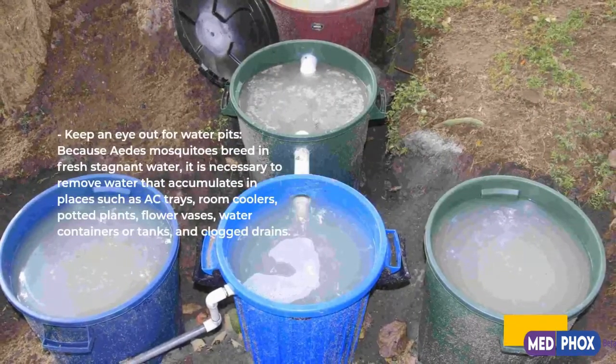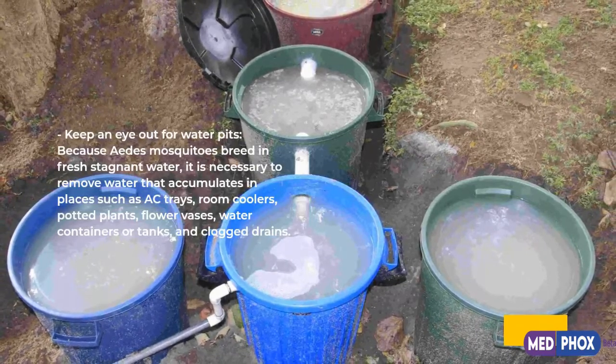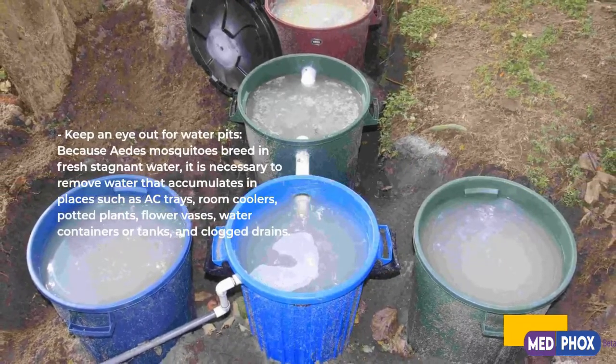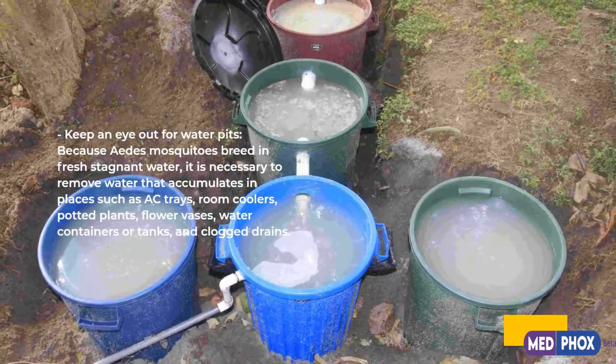Keep an eye out for water pits. Because Aedes mosquitoes breed in fresh stagnant water, it is necessary to remove water that accumulates in places such as AC trays, room coolers, potted plants, flower vases, water containers or tanks, and clogged drains.